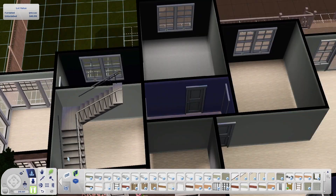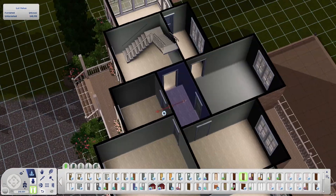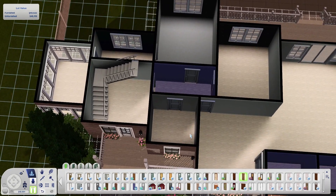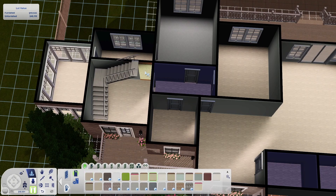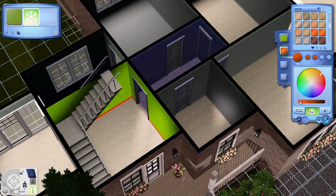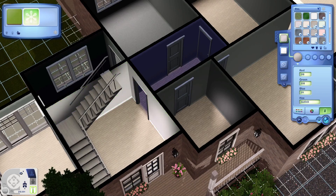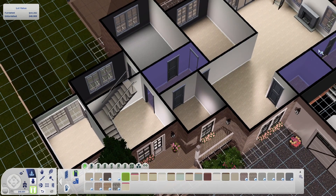Maybe one day I'll get the motivation to furnish it. It won't be a speed build — it might be a real-time series with lots of episodes, or it might be a live stream, or I might never touch the house again to be honest.